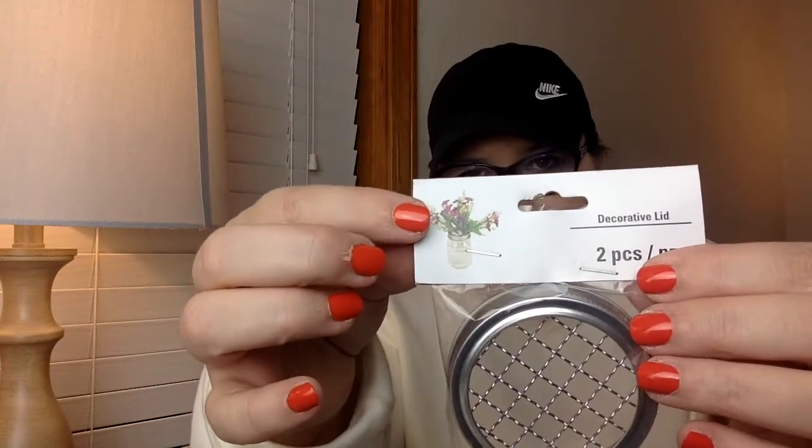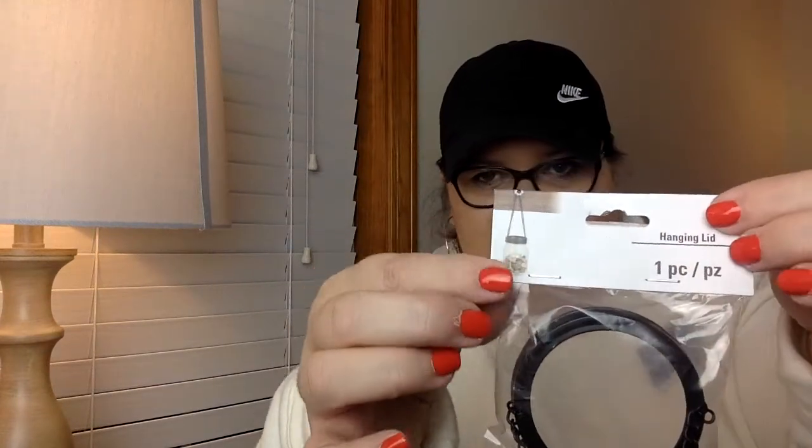I found these and wasn't even looking for them — they are going to be so neat. It's a two-piece decorative lid with chicken wire on it where you can put little pixel flowers through it. Is that not adorable? It came two for a dollar. There's also a lid with a chain on it that makes it a hanging one where you can put different things in there. I thought that was super cute.